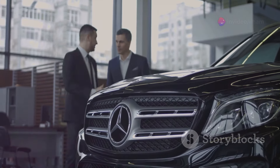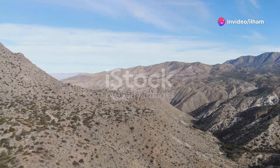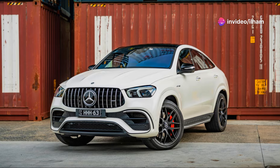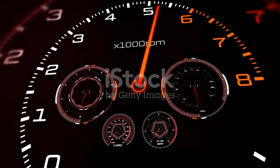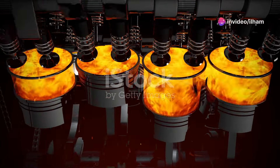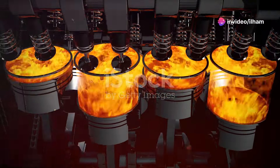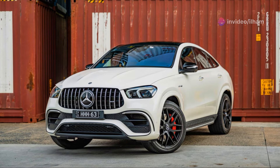However, the GLE isn't perfect. Despite its powerful lineup, the GLE doesn't handle as sharply as the X5. It feels heavier and you can notice some body roll in corners. Also, while the MBUX infotainment is advanced, it can sometimes feel complicated and has a learning curve, especially for those who aren't tech-savvy. And finally, the GLE also comes with a high price tag, particularly with optional features.